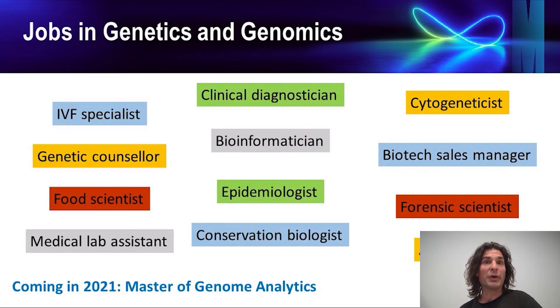Once you graduate you will find a wealth of employment opportunities waiting for you. We're particularly excited to announce our new Master of Genome Analytics, which will provide graduates with the highly sought-after bioinformatics skills needed to scan huge genomic databases to find the mutations that cause human disease.